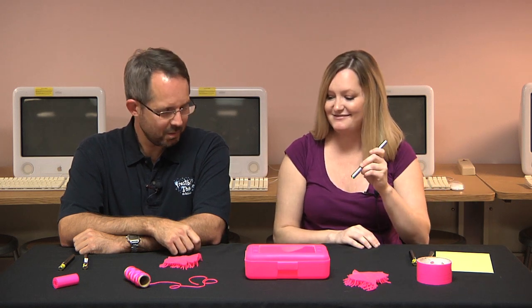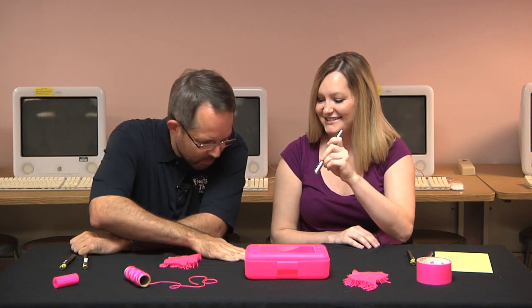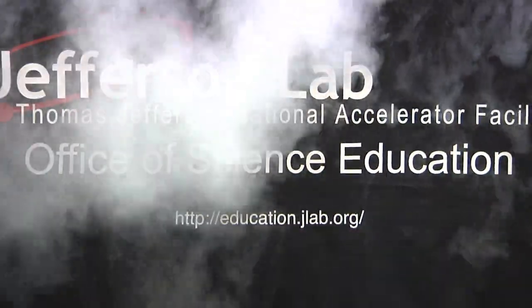So, light is a particle that has a wavelength? Yep. Doesn't that seem strange? It's the wave-particle duality. What can you do? I don't know. Ooh, I can get that green dot. One day, my pretty. One day. But not today.